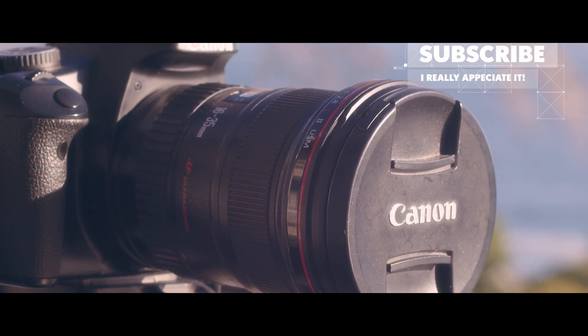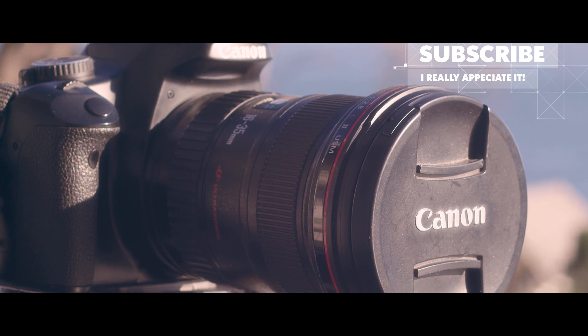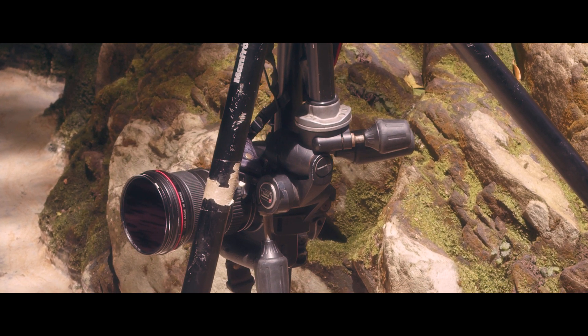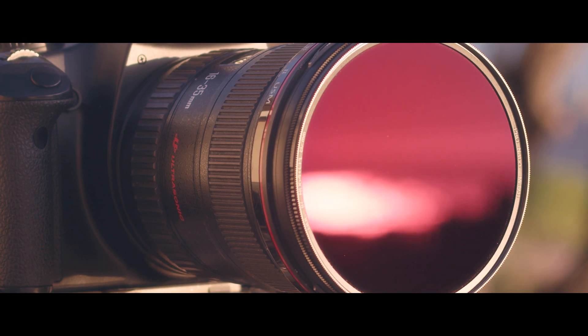There are a few fundamental requirements when it comes to photography before you start shooting. You'll need a camera, a lens, a reliable support system, and filters. Which is why I want to talk to you about the Long Exposure Kit from NiSi.